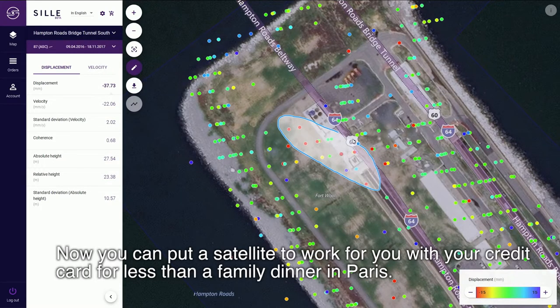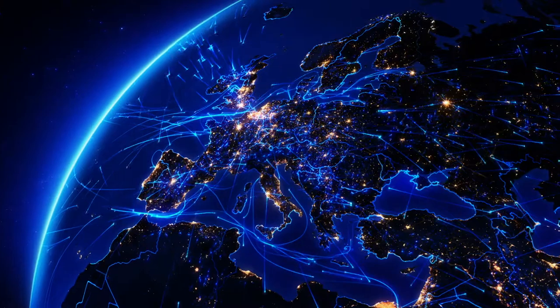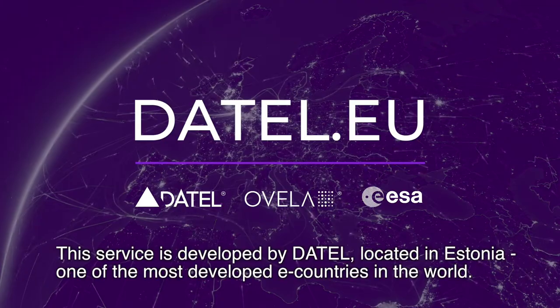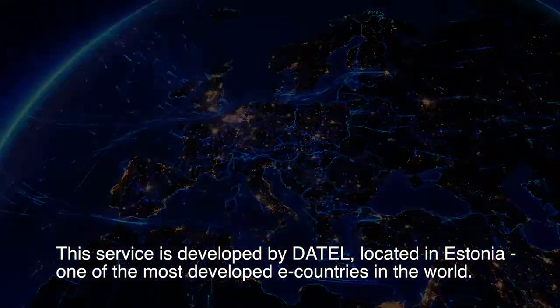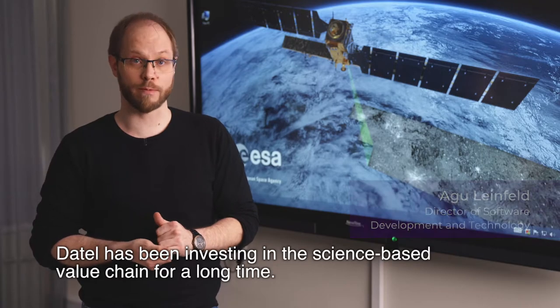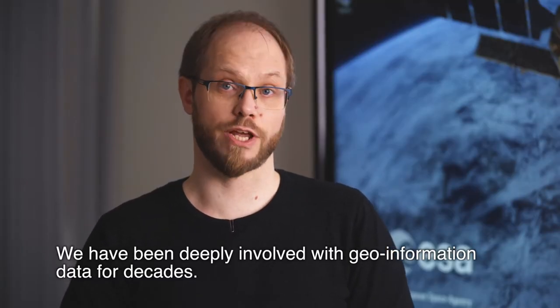Now you can put a satellite to work for you with your credit card for less than a family dinner in Paris. This service is developed by Daytel, located in Estonia, one of the most digitally developed countries in the world. Daytel has been investing into the science-based value chain for a long time. We have been deeply involved with geo-information and data for decades.